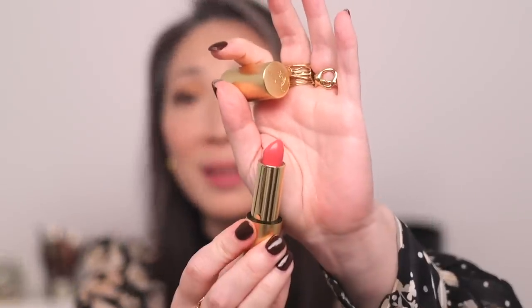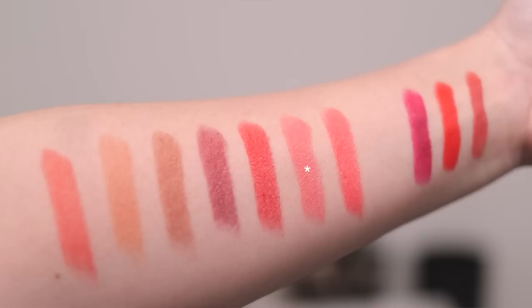Next we have Rosie Shell. Here is an arm swatch, and there it is on my lips. What a beautiful pink. It is cool-toned, but there isn't too much white in there, and it's not cool enough to border on lilac, which a lot of cool-toned pinks do. Lisa describes this as a delicate coastal pink — a light pink with a mix of cool and warm undertones. Rosie Shell is a picnic on the beach in July.